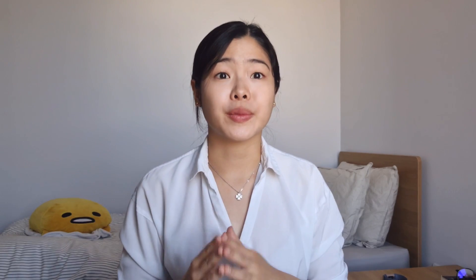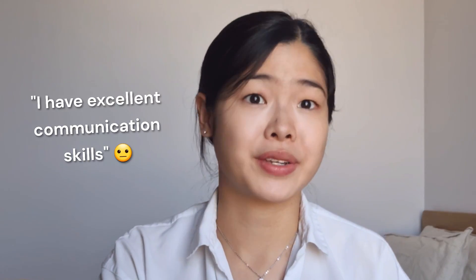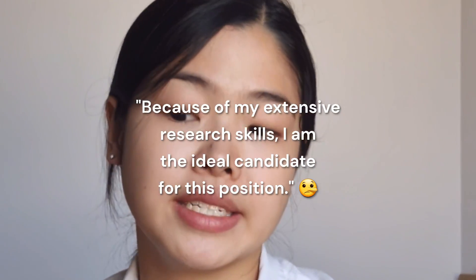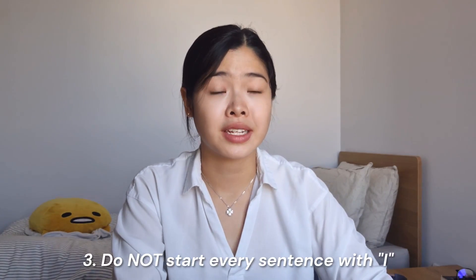Now that I've mentioned a few things you should do, here are some quick don'ts. Do not use personal opinions — for example, saying 'I have excellent communication skills' without elaborating, or 'Because of my extensive lab techniques and research experience, I am the ideal candidate for this position.' This sounds arrogant, it lacks evidence, and who are you to decide who the most ideal candidate is? Next, do not use unmeaningful and generic phrases like 'I would be privileged to be asked to the interview' or 'I would be honoured to join your world-leading company.' It's fine to say their work excites you, but there's no need to overdo it. Finally, do not start every single sentence with 'I' — it sounds repetitive and makes you sound selfish.